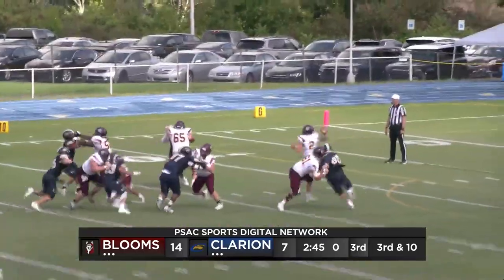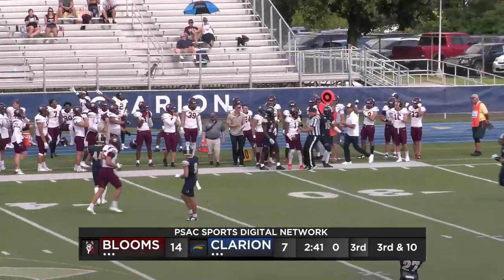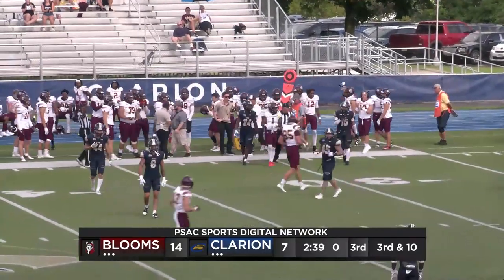Ball snap back to Riley. Looks to throw. Fires that football. It is caught out near the first down marker. That's Batchelor.